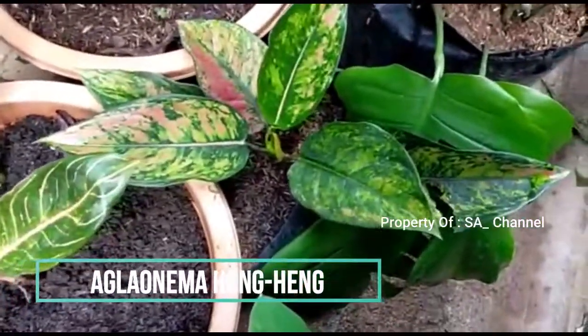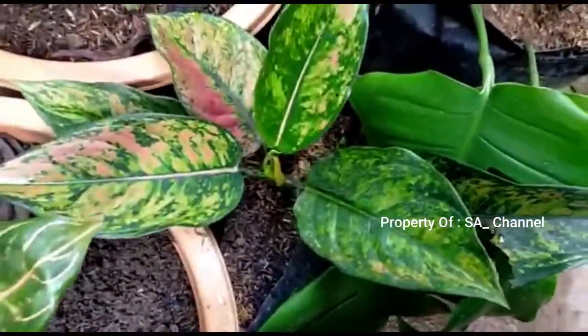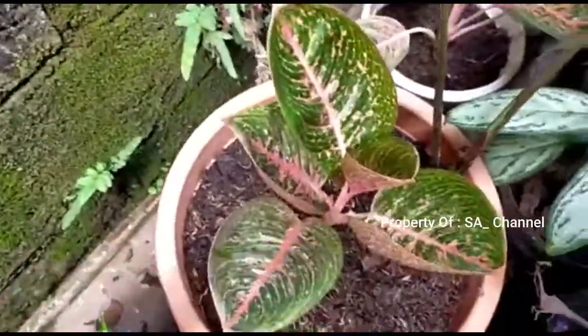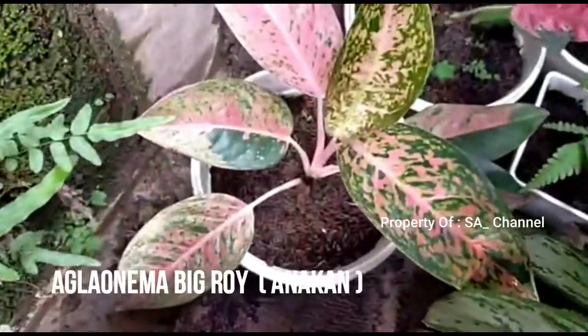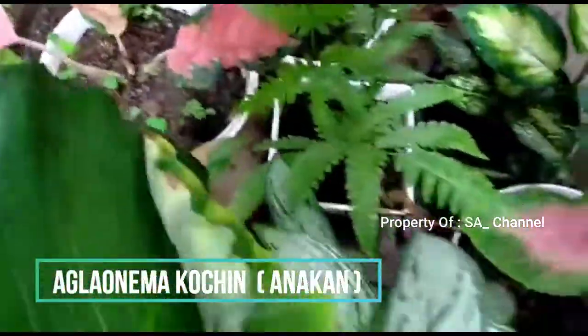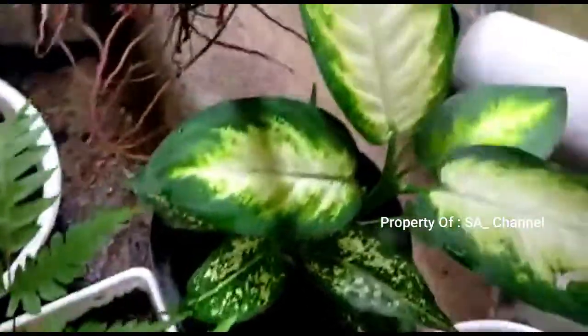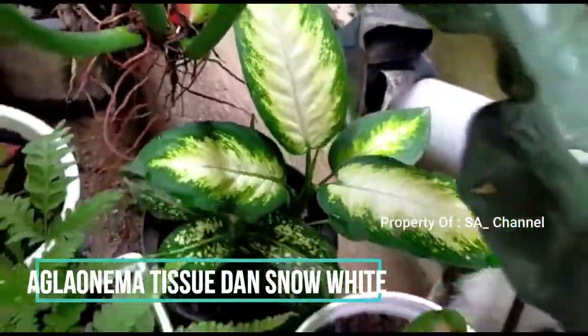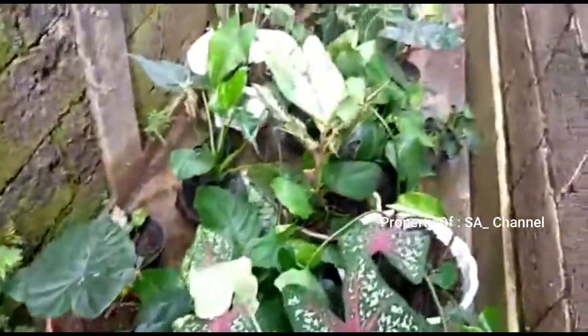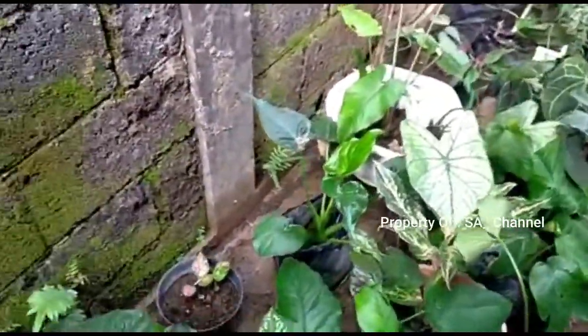Ini ada heng-heng, ini yang tadi ada dia. Ini anak-an big Roy, ini kocin lagi dibenerin, ini aglo. Yang lainnya banyak ada.